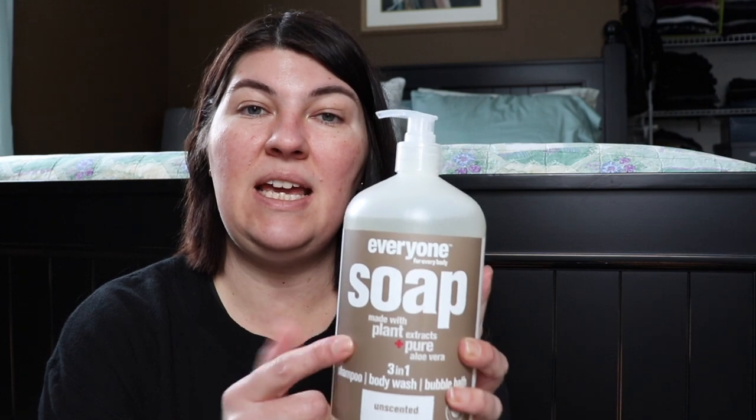I also like that this is unscented. I have a smaller size — not sure if it's eight ounce, I believe it's 16 ounce — and this one is 32 ounce. I keep refilling the 16-ounce in my bathroom so I don't have the huge container in my shower. At Target the eight-ounce was around seven dollars, and the 32-ounce is seven to eight dollars on Vitacost. During the Black Friday sale it was about six dollars.